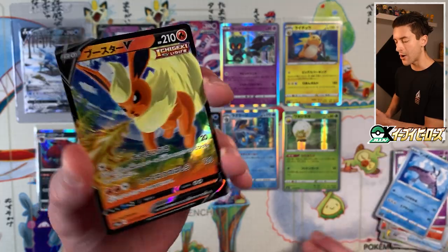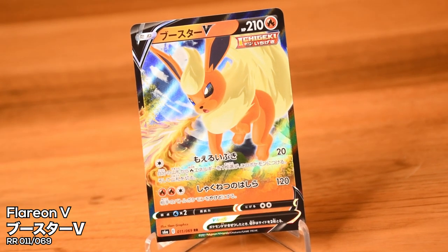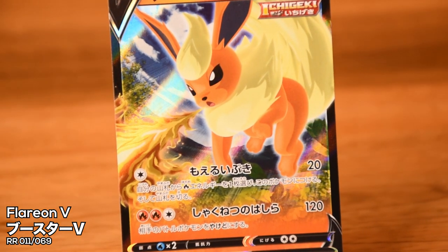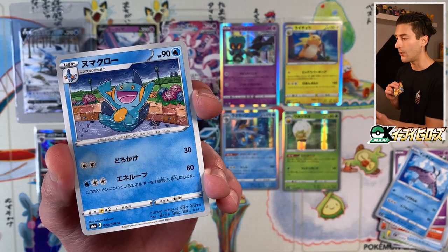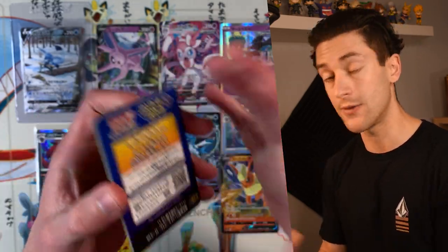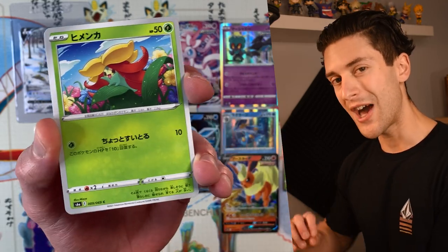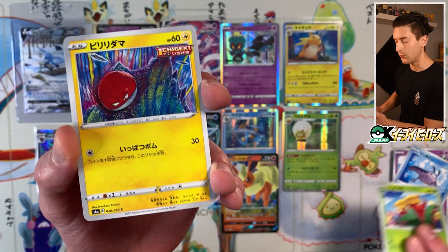Vaporeon V, Flareon V — another really cool V card. The background is kind of generic, not gonna lie, but Flareon is breathing fire and I like that — it's kind of cute in this illustration. A very nice Flareon V. Behind that we got Sliggoo. There is no Flareon VMAX in Eevee Heroes itself — you can only get the Flareon VMAX by buying one of those VMAX special sets, and those go for about 2,000–3,000 yen just for the card. I'd recommend not buying them from third-party retailers.